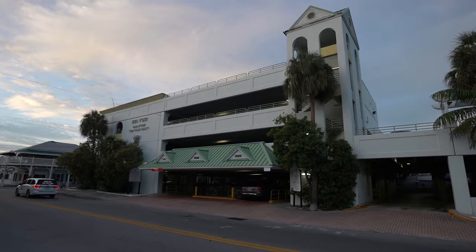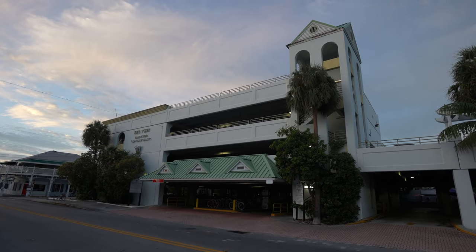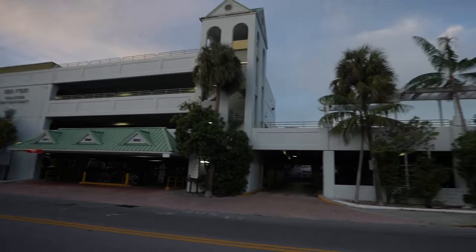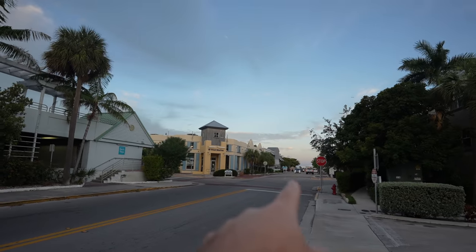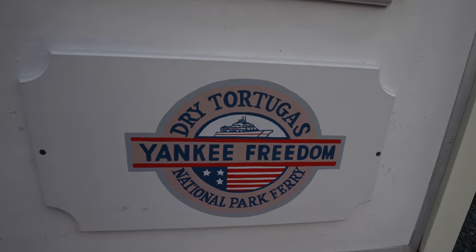This is the last morning of our trip and we're walking over to the harbor to get on the ferry to go to Dry Tortugas National Park. We stayed in a hotel that was only about a 15-minute walk away, but if you need to park, you can park in one of these structures down here — it's around $32 for the day. That's where we're going: the Key West Ferry Terminal. We're going out on the Yankee Freedom.